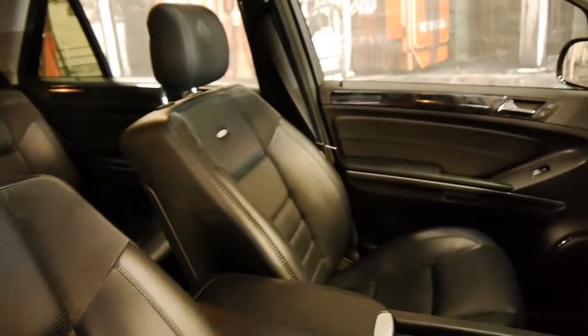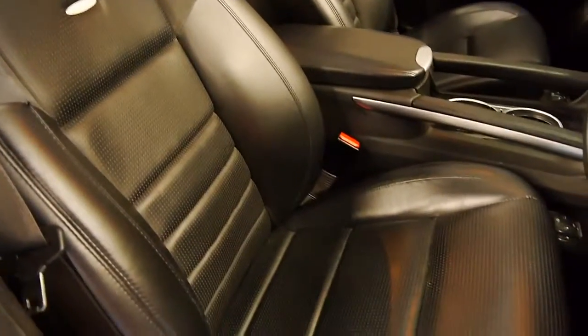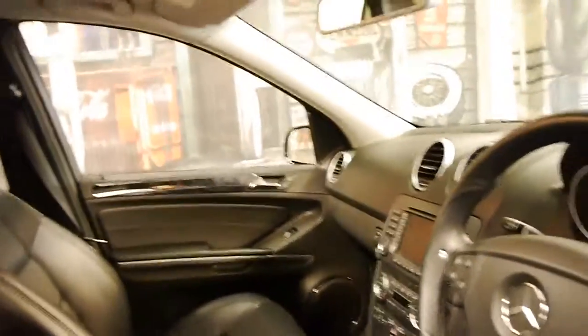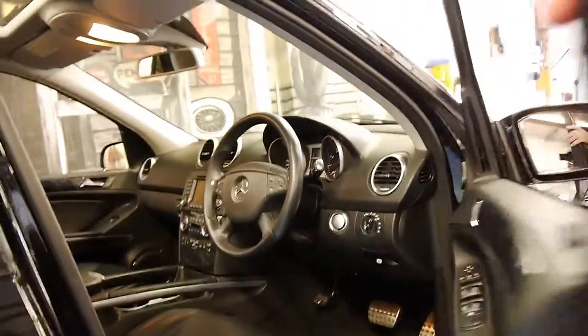I think it's important to note that the interior is in particularly good condition. If you look at the driver's seat there's no cracks or blemishes. It's a 122,000 kilometre car which quite literally looks like it's done about 40 or 50,000 kilometres.